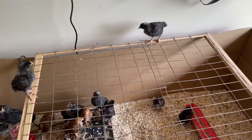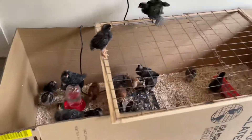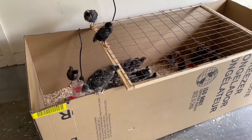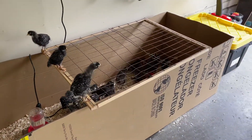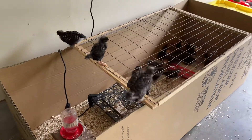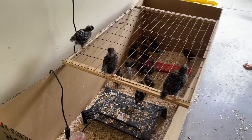Pretty much, they're all in there. Five already escaped. The barred rocks ones are big — they're huge. We gotta put them out to the coop. This is crazy.